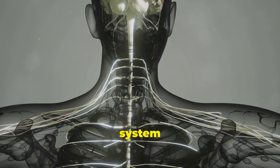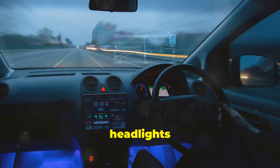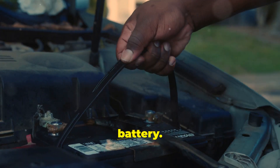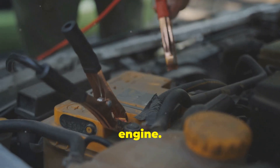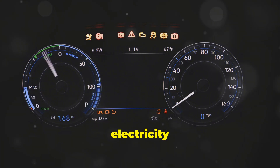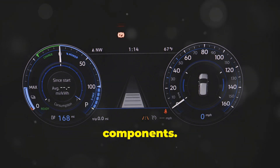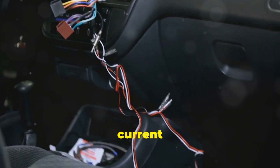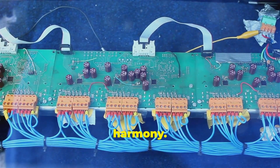Just like our nervous system sends signals throughout our body, a car's electrical system powers everything from the headlights to the radio. The heart of the electrical system is the battery, which stores electrical energy and provides power to start the engine. The alternator generates electricity while the engine is running, keeping the battery charged and powering all the electrical components. Wires act like nerves, carrying electrical current to all parts of the car, ensuring everything works in harmony.